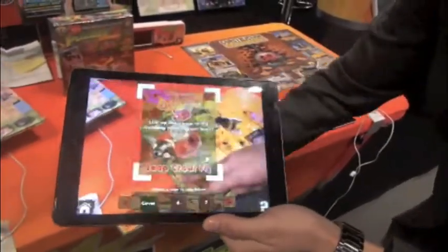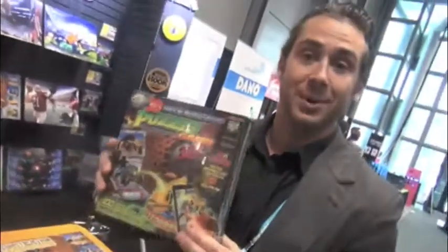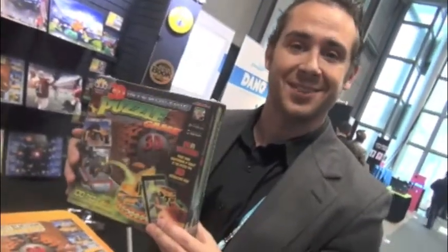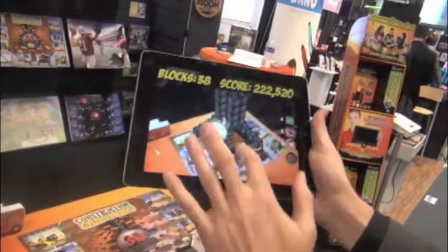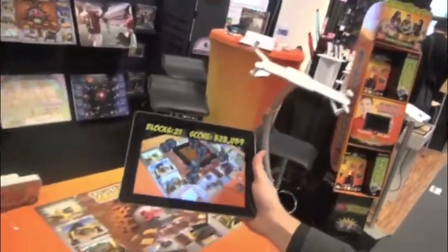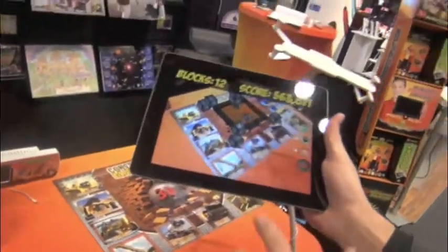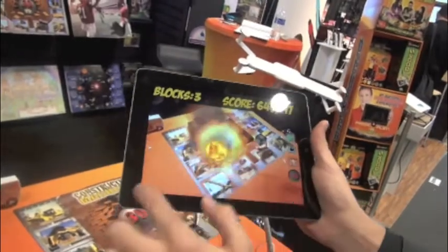We also have a whole line of interactive puzzles. The cool thing is you still get the fun experience of actually building the puzzle. When the puzzle is done, the fun has begun. All you do is download the free application on your Apple or Android device, point it at the puzzle, and now you have an interactive game. We have over 20 different levels. This is our construction puzzle — a 100-piece built puzzle that you build first, and then it comes to life.